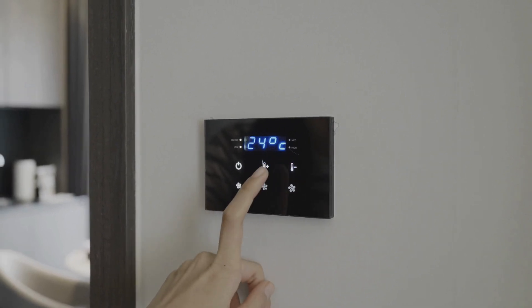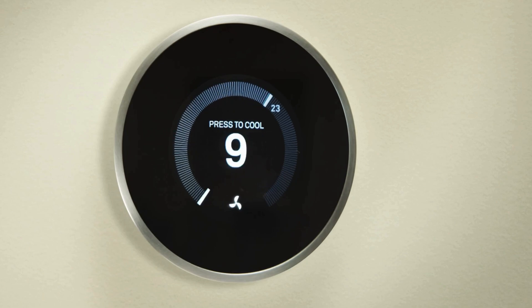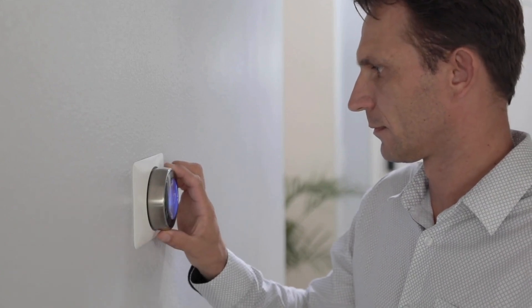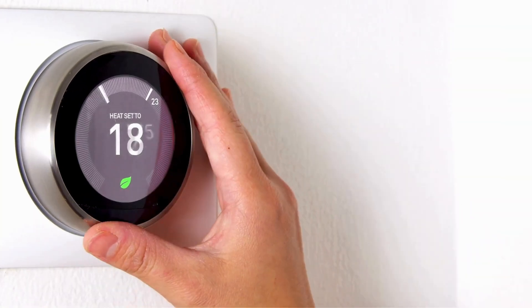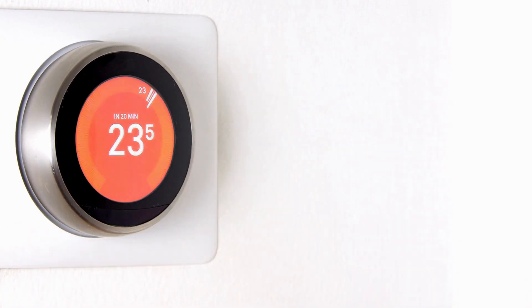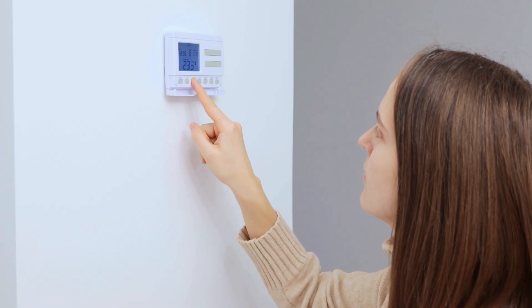Additionally, they can help save energy and reduce your utility bills by optimizing your heating and cooling system. With their advanced features and convenience, smart thermostats are a great investment for any homeowner. We have listed the best smart thermostats of 2024 and their key features, plus the things you need to consider to help you choose the best one for you. Links to all products mentioned in the video are in the description below. Let's get started.